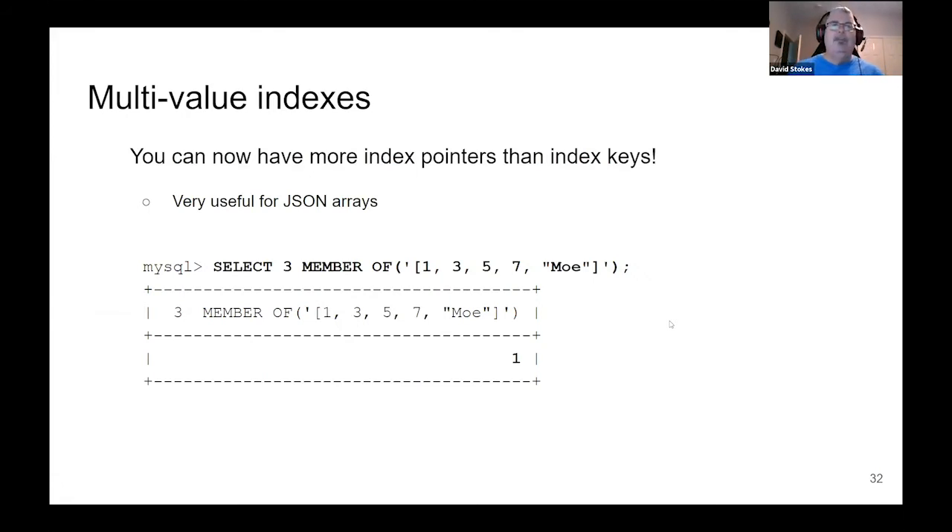Multi-value indexes came out about a year ago — very, very handy. The JSON data type lets you have arrays, and traditionally MySQL doesn't have an array data type, so a lot of people use JSON to work around that limitation. Traditionally with indexes, you had one entry in the index for every row — it doesn't quite work for arrays. With multi-value indexes, you can actually have multiple values per row in the index. Here we're using the MEMBER OF function to see if there's a value of three in an array — it returns one to tell us yes, there is. You can then use other JSON functions to pull out the exact item or the entire JSON document.